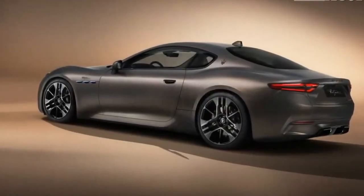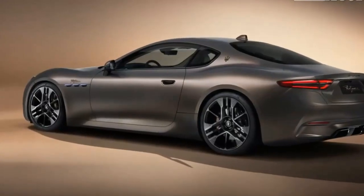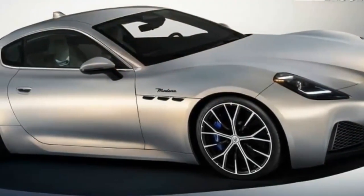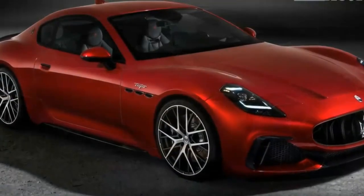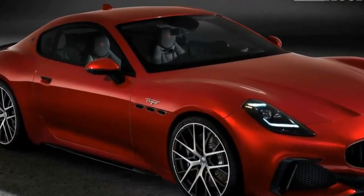The automaker estimates a 0-60 mph time of around 2.7 seconds, but because the focus of this car is performance, range is on the low side, expected to be between 100-200 miles. All Fulgur models have air suspension, four drive modes via a rotary dial on the steering wheel, launch control, and four driver-selectable levels of brake regeneration.